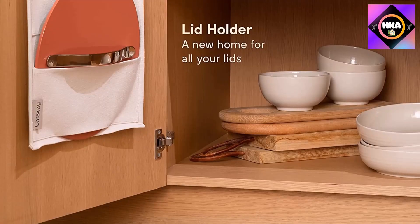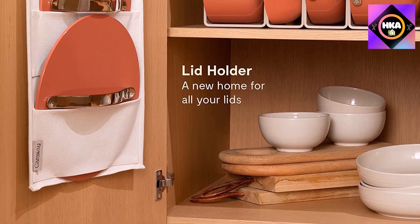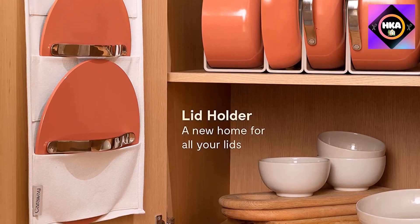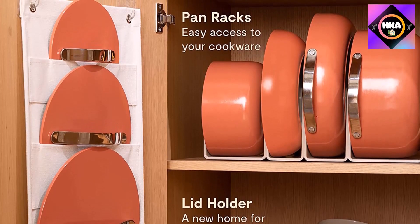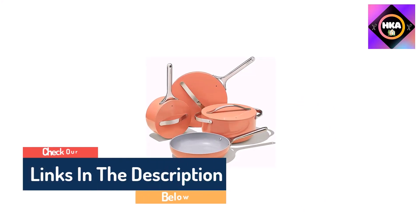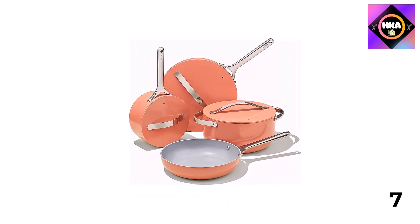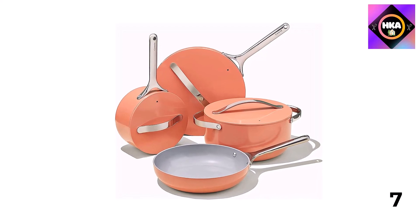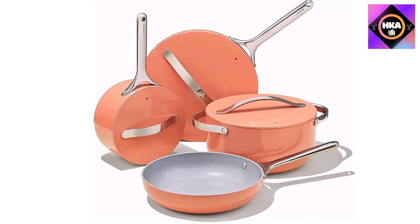It was hard to find much to gripe about with these pans. The reviewer noted that the stainless handles get hot during use, but this is easily remedied by keeping a potholder or folded dish towel nearby. The complete cookware set includes a 10.5-inch frying pan, 3-quart saucepan, 4.5-quart saucepan, and a 6.5-quart Dutch oven, plus a handy lid storage organizer.